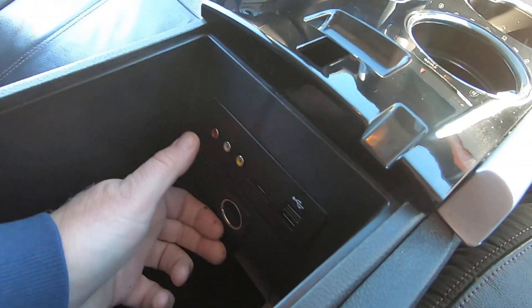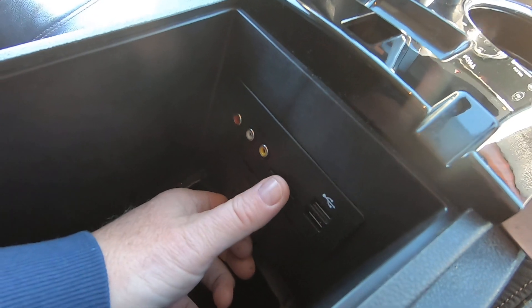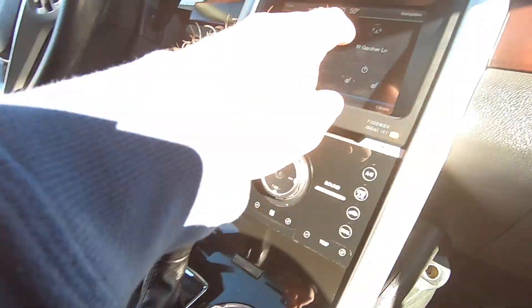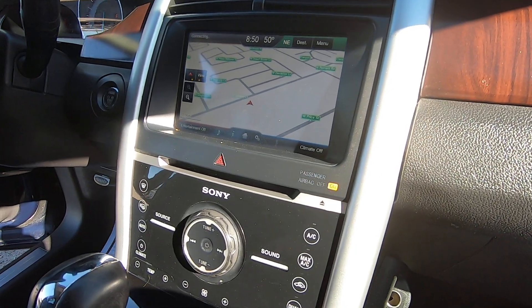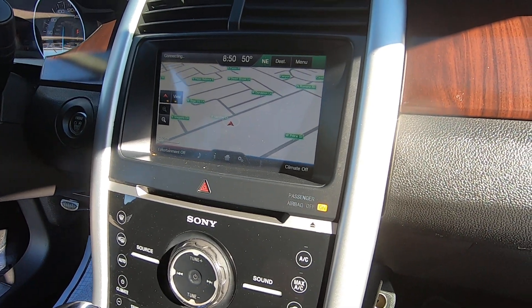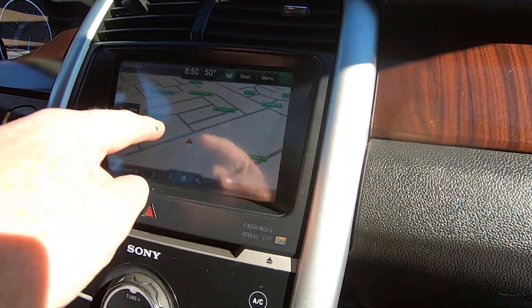USB here, USB here. You've got some AV connections. There's a SIM card right here — I believe that's probably for navigation. If I took it out, NAV would probably not work. That's probably the NAV card. It does have Sync, obviously, with the USBs and stuff. There we are on Gardner Lane.